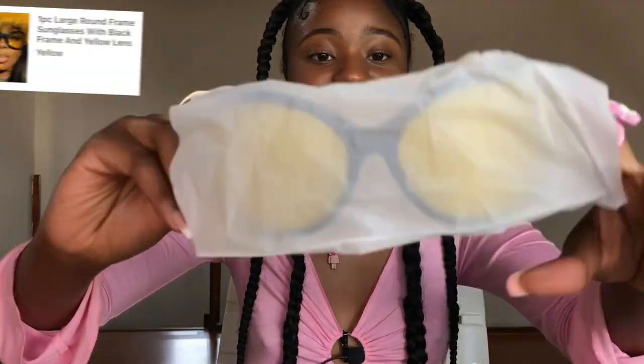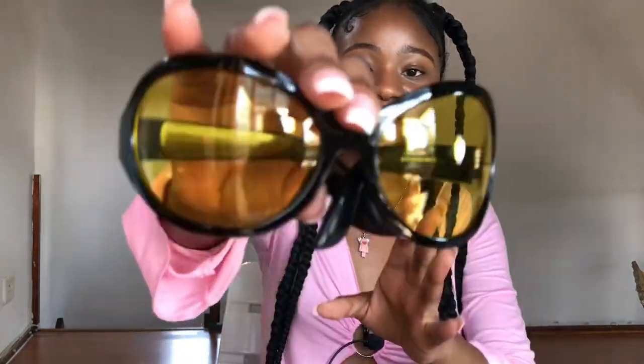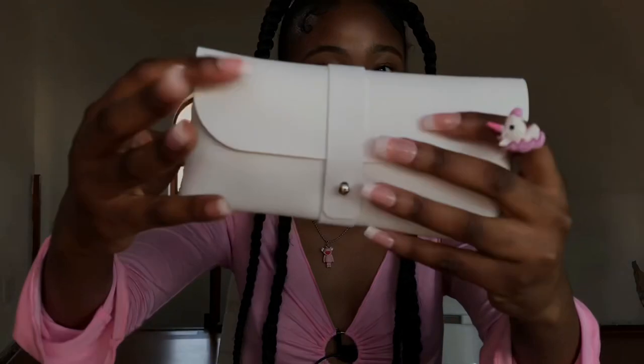Moving on to sunglasses — I got two pairs. I was indecisive but I chose the black box frames first. I am so in love with these glasses — they look so beautiful. I love the yellow detail. I saw them on a girl on Pinterest who really rocked them, and when I saw them I needed to get them. The quality is very very good and I cannot wait to style them.